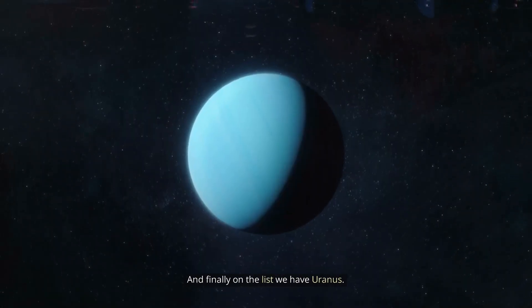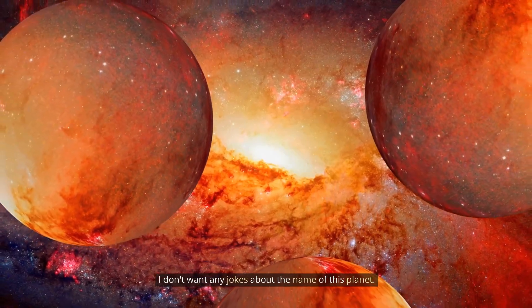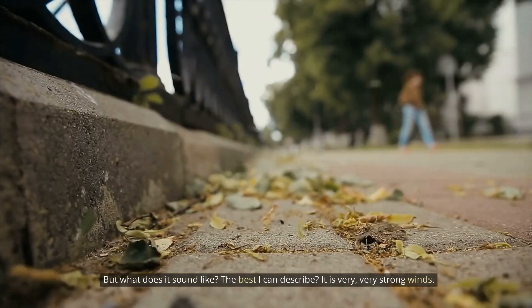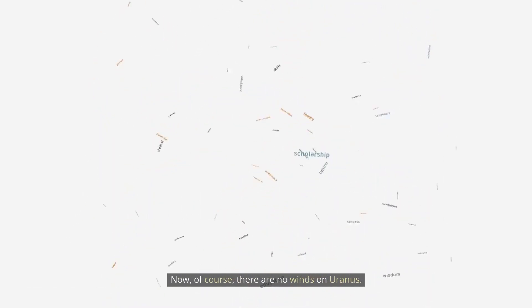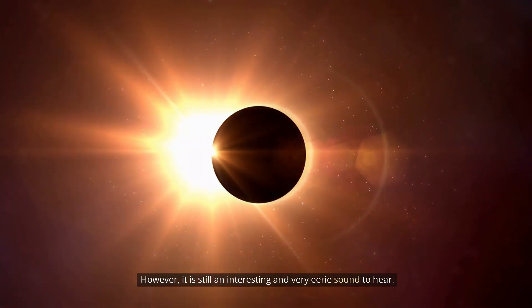And finally on the list, we have Uranus. I don't want any jokes about the name of this planet. Everyone knows Uranus is one large bright blue planet, but what does it sound like? The best I can describe it is very, very strong winds. Of course, there are no winds on Uranus in that sense; however, it is still an interesting and very eerie sound to hear.